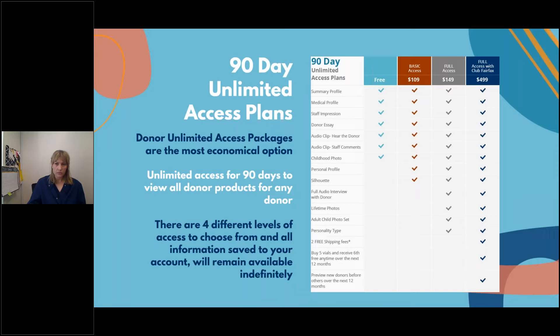One very helpful way to go through all the donor profiles is through an Unlimited Access Plan, or ULA. ULAs get you access to all the different donor products such as audio interviews, personality types, adult and child photo sets, and lifetime photos if available. We recommend signing up for Basic, Full, or even Club Fairfax, depending on your plan for buying sperm through Fairfax Cryobank.